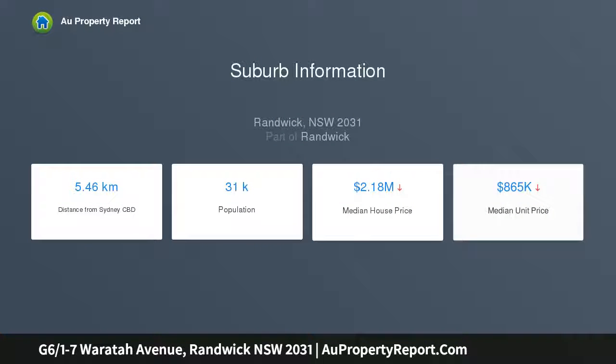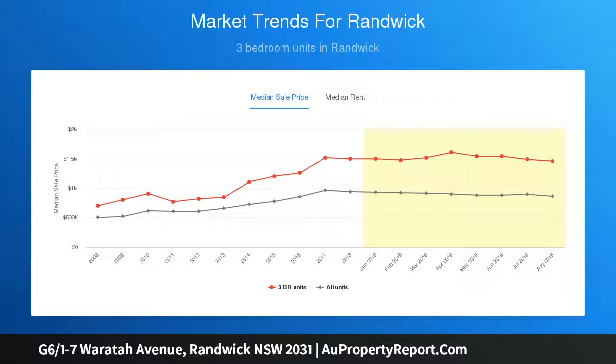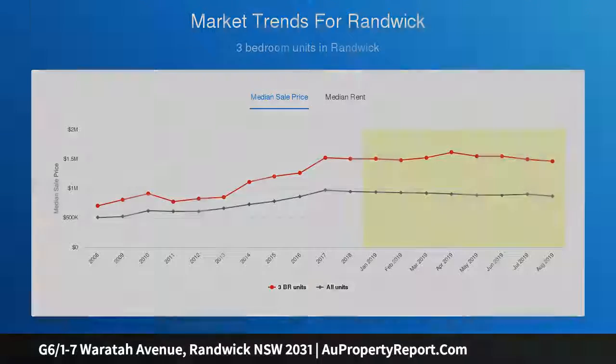Light-filled and spacious throughout with own private, level entrance from Waratah Avenue. Wonderful location only moments to Randwick Village Shops, Prince of Wales Hospital, University of New South Wales, the Spot and Centennial Park.